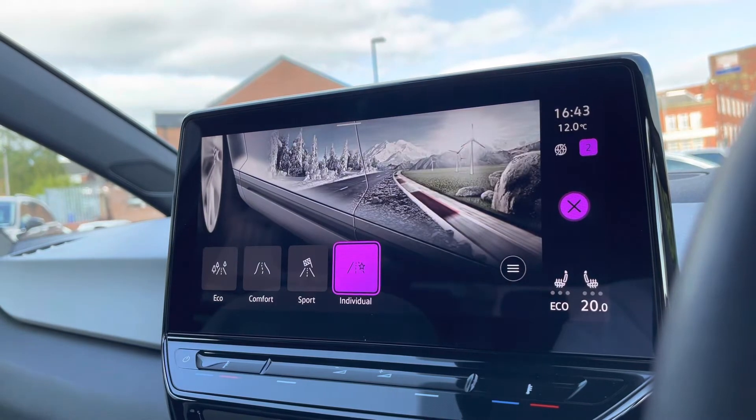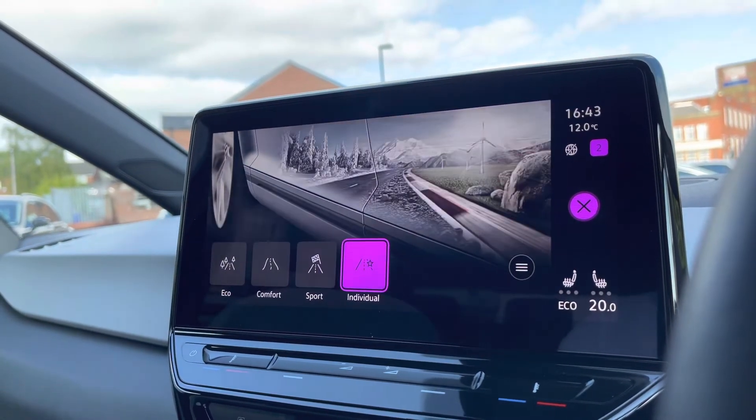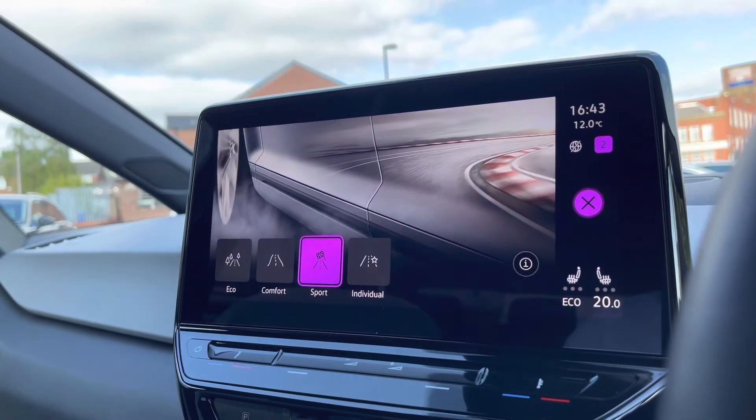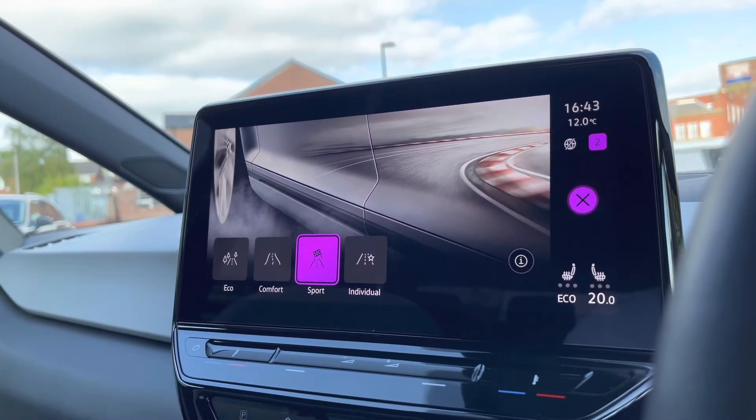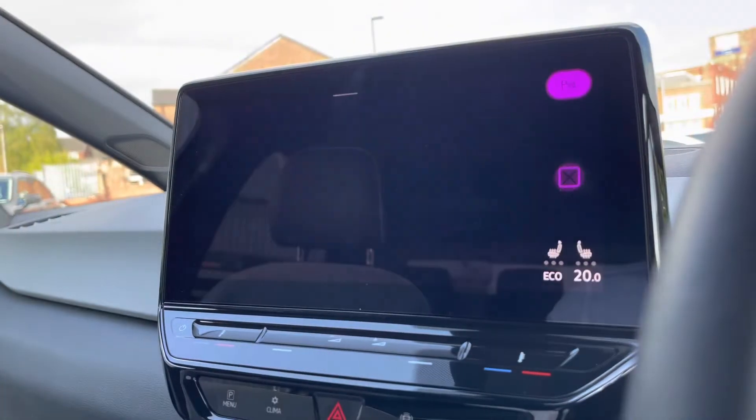The driving mode selection offers a more tailored driving experience as you can choose between the different driving modes provided. Sport makes the accelerator feel more responsive and the car feel nippier, while Eco makes it more energy efficient, offering a more economical drive.